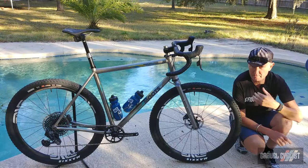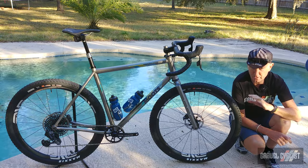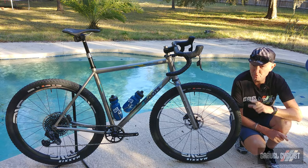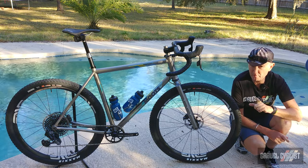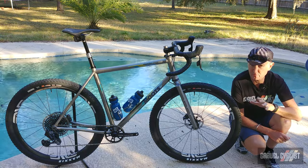G'day trendsetters, I'm John with GravelCyclist. Today I'm coming to you not with a review but rather a feature of a brand new machine from those boffins at Moots of Steamboat Springs, Colorado.